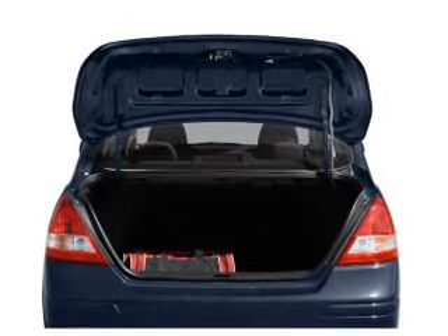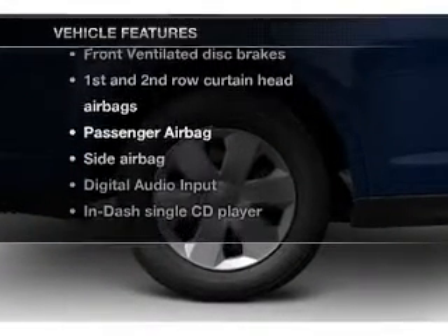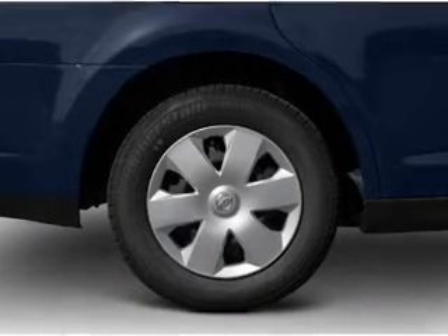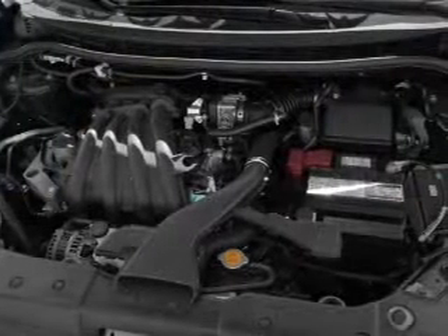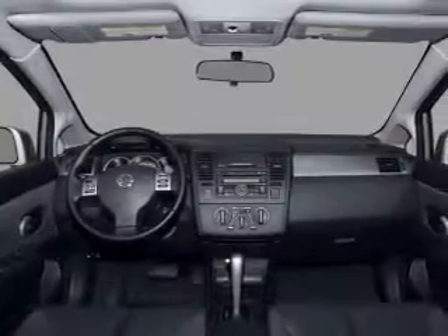Anti-lock brakes help you bring your vehicle to a safe stop. Plus, enjoy these notable features that are included in this vehicle: air conditioning, power steering, power mirrors, an alarm system, an AM-FM stereo with a CD player, and an adjustable tilt steering wheel.